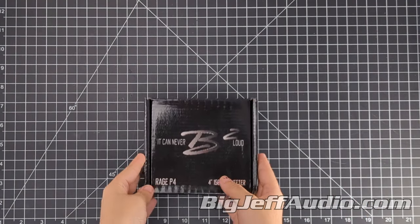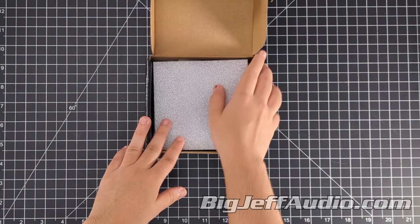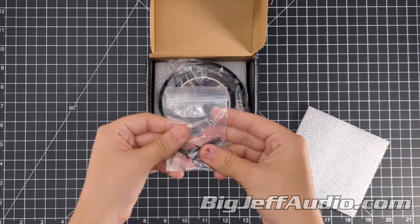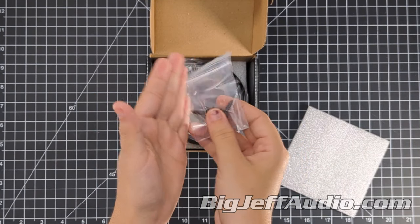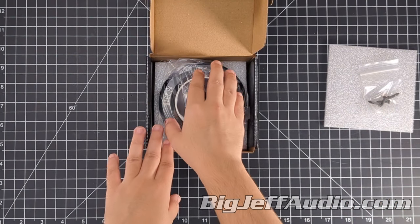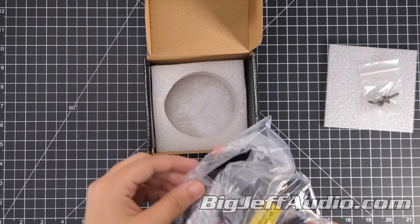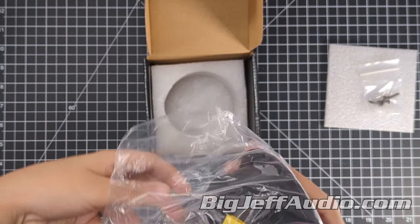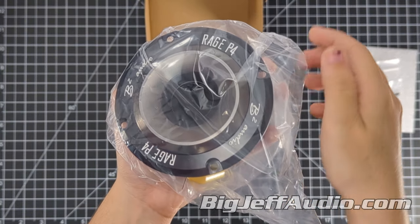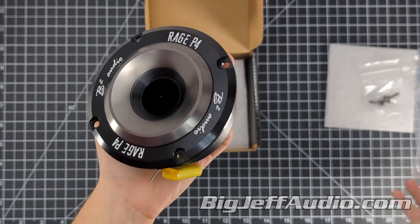The B2 Audio Rage Series P4 tweeters are high performance components designed to deliver intense, crystal clear sound. With 125 Watts of RMS power handling and a peak power of 250 Watts, these tweeters ensure precise and powerful audio reproduction. They feature a 1.5 inch aluminum ribbon voice coil and a 13 oz strontium magnet, offering exceptional sensitivity at 107 decibels and covering a wide frequency range from 1.5kHz to 20kHz. The durable construction and easy installation make them an ideal choice for enhancing any high performance audio system.